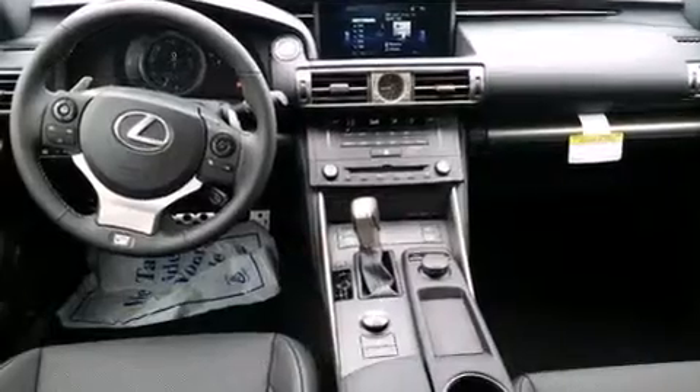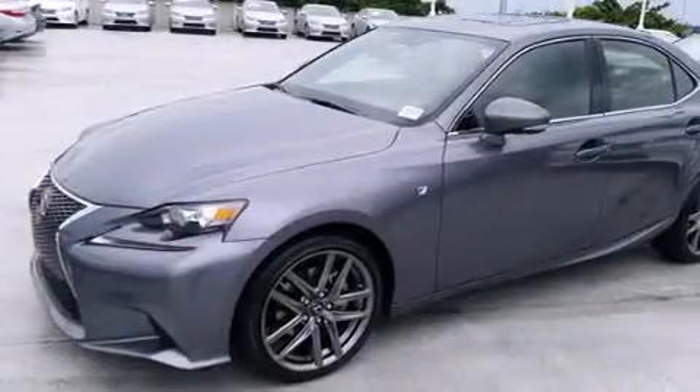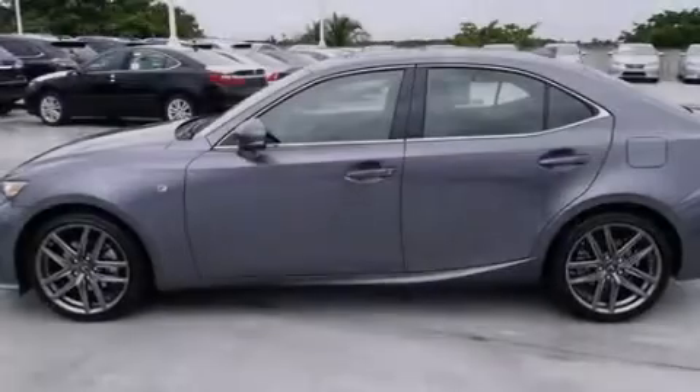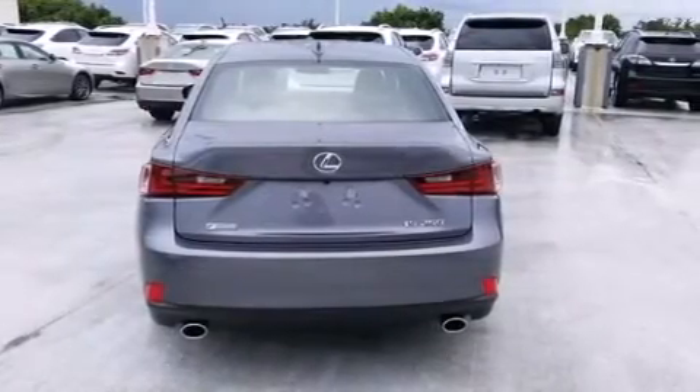Features include Bluetooth mobile device connectivity, Xenon headlights, full-power accessories, side-curtain airbags, air conditioning with automatic climate control, traction control, an anti-lock braking system, and a sunroof that enables you to fill the cabin with fresh air at the push of a button.